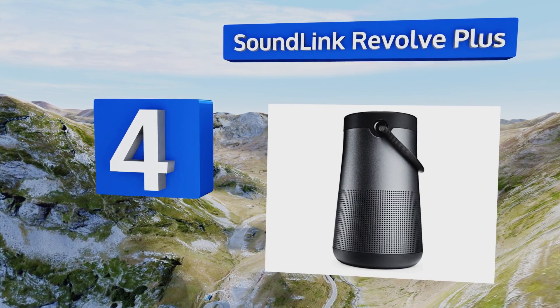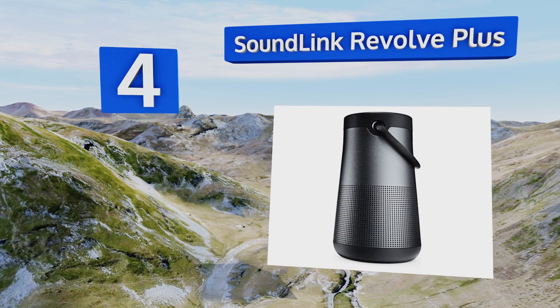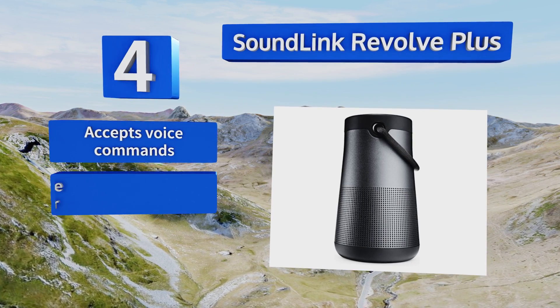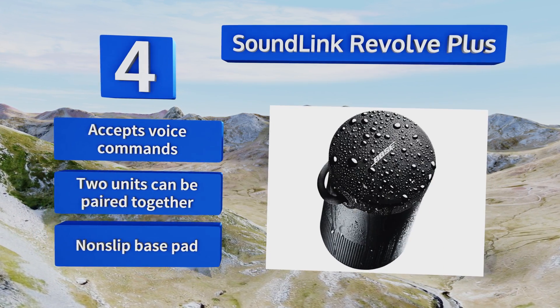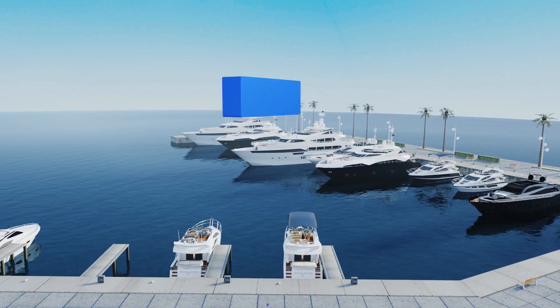At number four, the SoundLink Revolve+ is ideal for those who'd prefer to enjoy a little glamour when they go camping. It's too heavy for backpackers but perfect for sharing tunes late into the night. It even has a convenient handle to move it around, comes with a non-slip bass pad, accepts voice commands, and two units can be paired together.